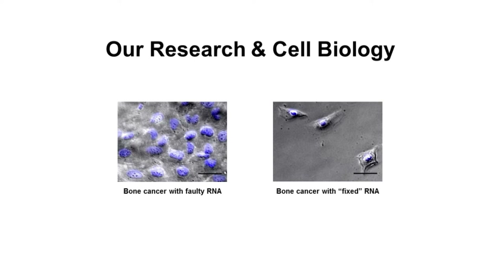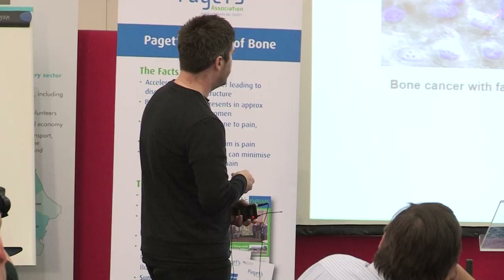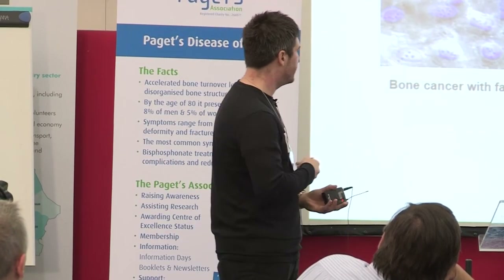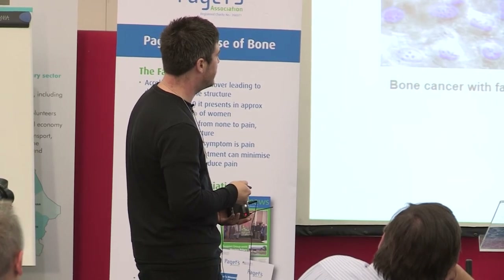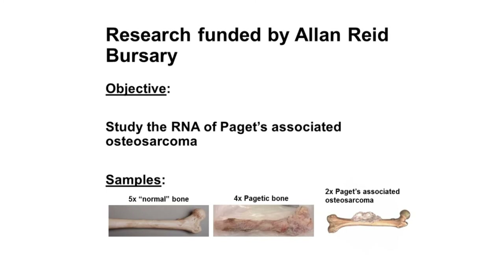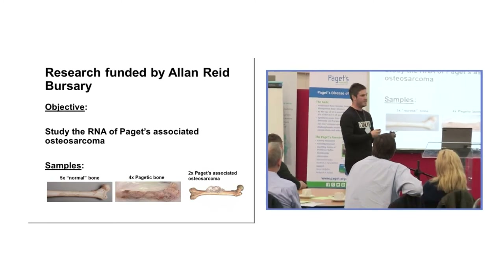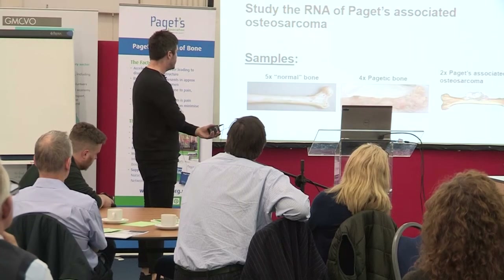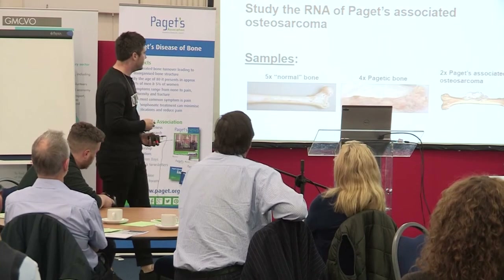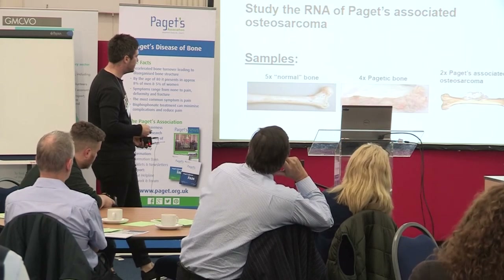The Alan Reed bursary funded investigation of the RNA of Paget's-associated osteosarcoma to see if we could improve treatment or find a marker for its development. As Alan's case showed, he went through five months of not knowing what was wrong. We had a small number of samples: five normal bones, four pagetic bones, and two osteosarcoma samples. Using new technology developed in Norwich to profile the RNA in these cancer samples, we found a molecule called microRNA-16, or miR-16, was very highly expressed in the osteosarcoma but barely visible in the Paget's disease samples.